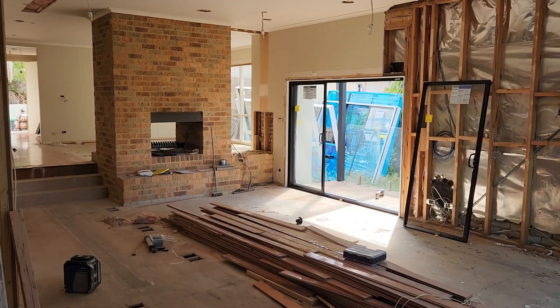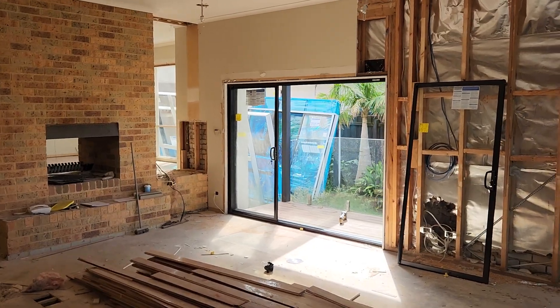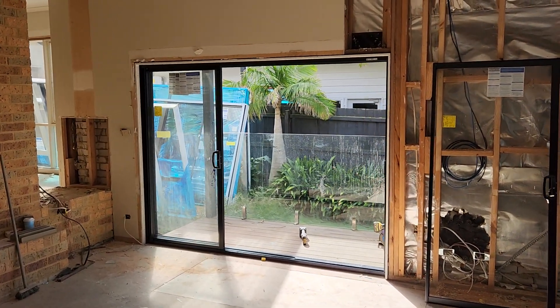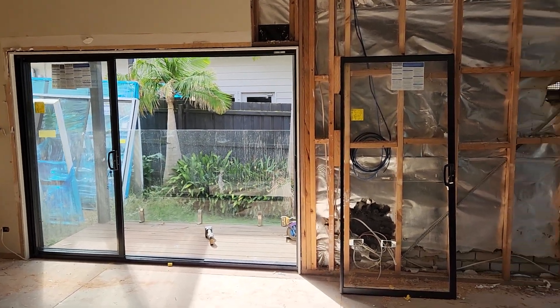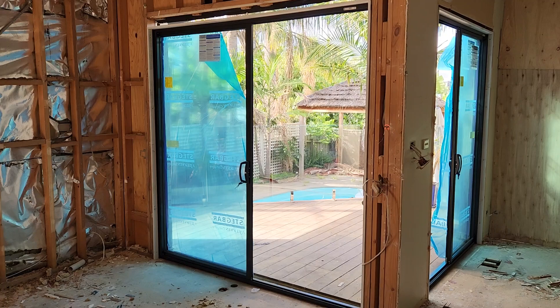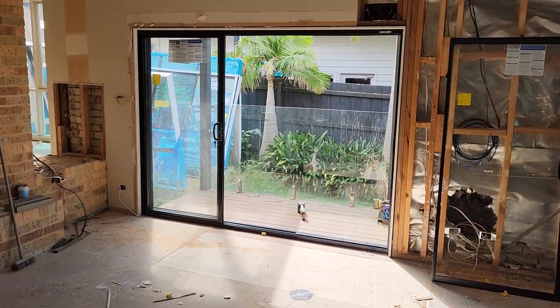Hi everyone, Dave Mitchell from Baby Renovations. It's the end of week seven of our Scott Street project in Beaumaris, and it's a pretty exciting week because all of the windows and doors have arrived from Stegbar, and the boys have put in probably half of them at this point in time.